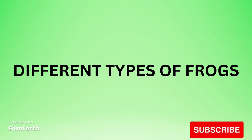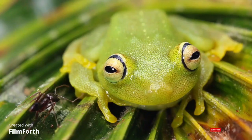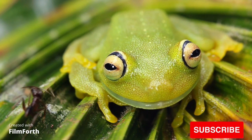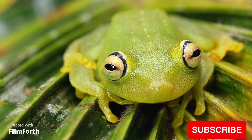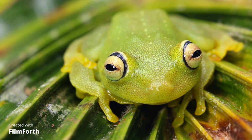Different types of frogs. Green tree frog. Glass frog.